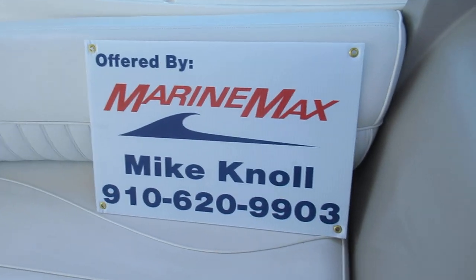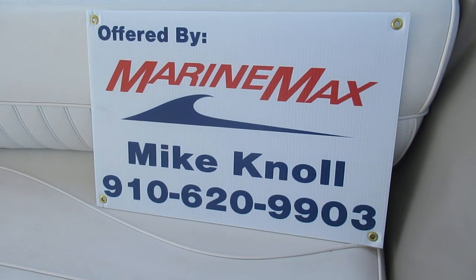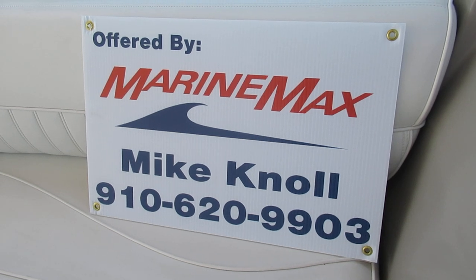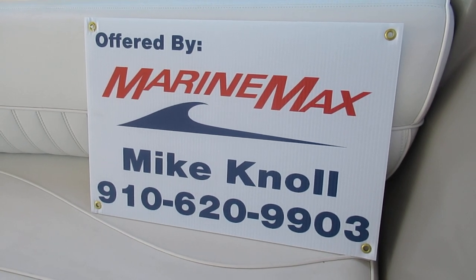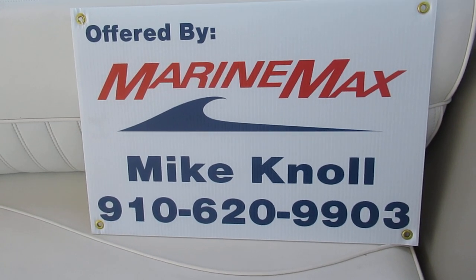In summary, we've got a 2003 3372 Cruisers located in Hampstead, North Carolina. My name is Mike — I'm the listing broker. If you have any questions, please give me a call. Thank you for taking the time to watch this video — I appreciate it.